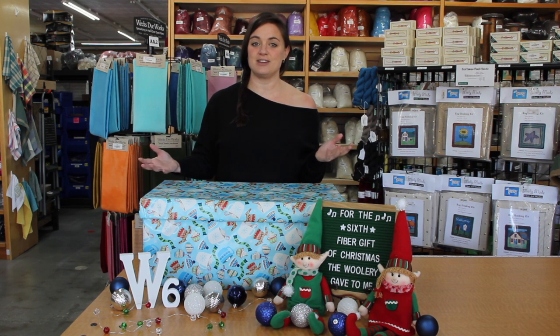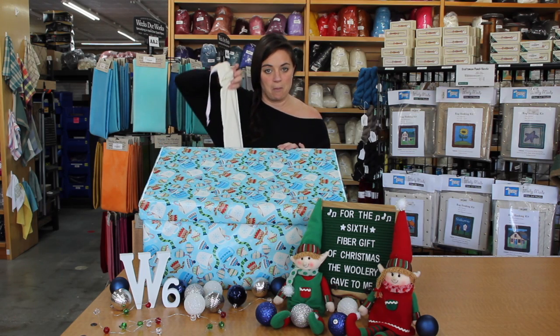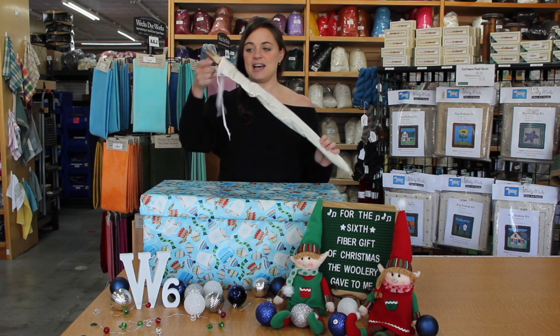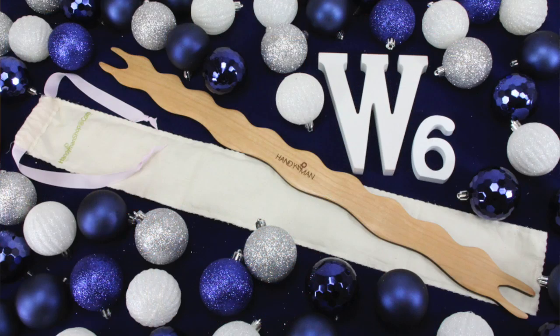I love a sale — I got this sweater on sale, so let's have another one. We hope you like the week six fiber gift. What is it? What could it be? In a lovely bag with a cute little ribbon top — this is it: it's a 24-inch Handywoman stick shuttle.